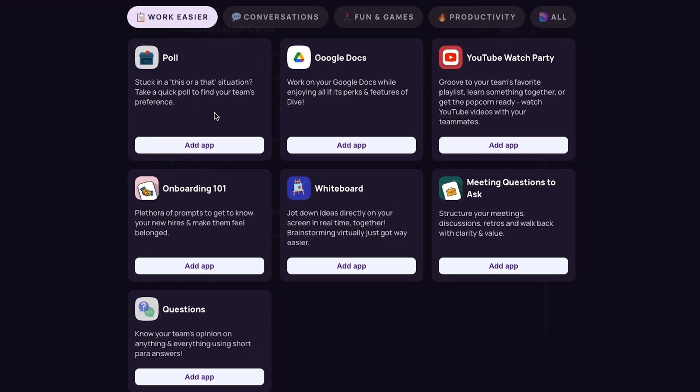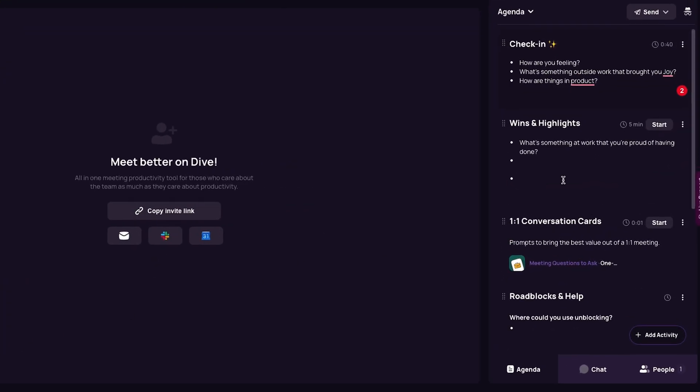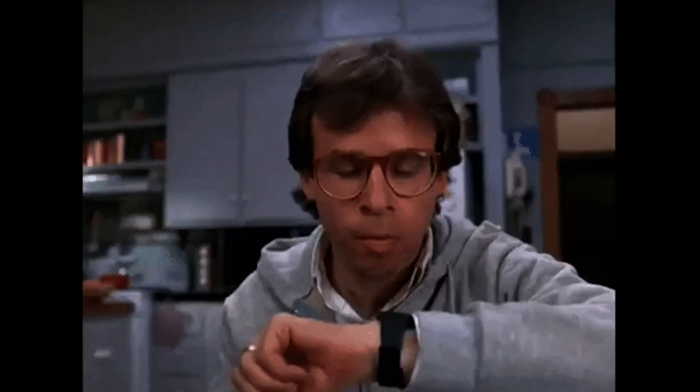Dive is packed with over 50 productivity tools like polls, icebreakers, and virtual whiteboards. So now you're ready to run your first Dive meeting — just connect with Google Meet or Zoom and your timer will automatically start. Dive will launch with your preferred platform and give you access to everything on one screen. This solution combines collaborative note-taking, timed agendas, and team-friendly tools so you can host meetings without wanting to count down the minutes.